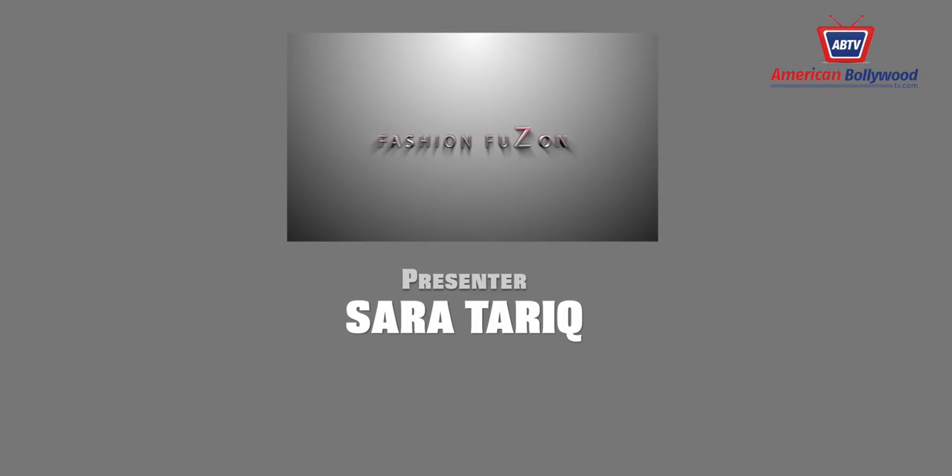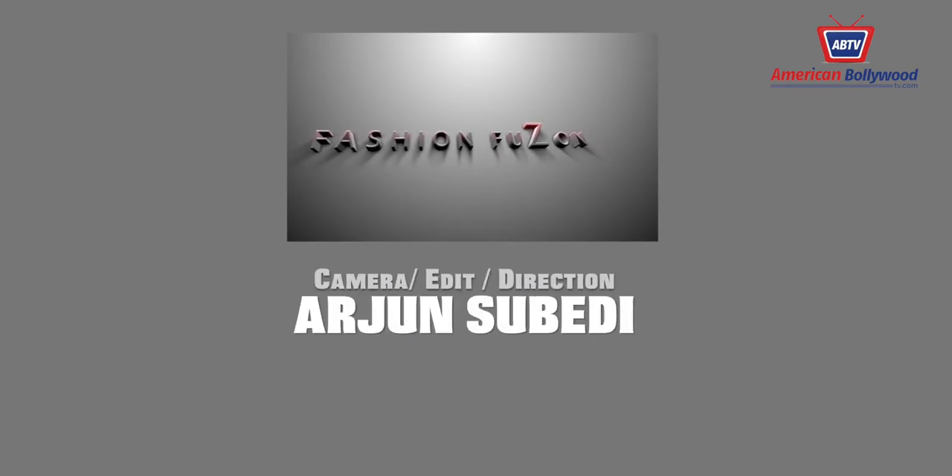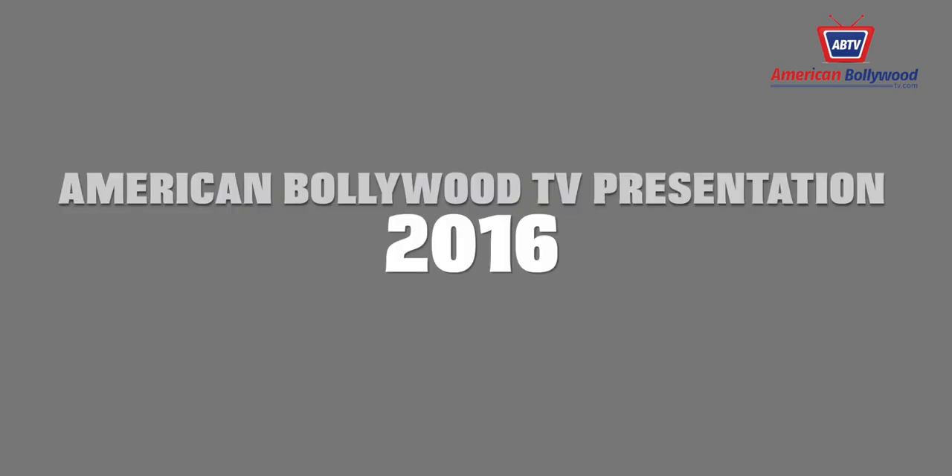That concludes our episode of Fashion Fusion. Remember to follow American Volleywood TV on Twitter, Instagram, and Facebook to keep up with everything Hollywood and Bollywood. Thanks again — I'm Sara Tharik signing off.